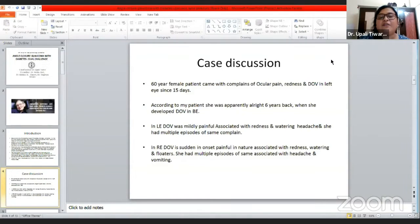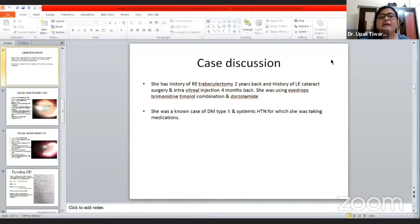She had a history of right eye trabeculectomy by documents two years back, and history of left eye cataract surgery with intravitreal injection four months back. She was using eye drops brimonidine and timolol combination and dorzolamide when she came to the hospital. She was a known case of diabetes mellitus type 2 and systemic hypertension, for which she was taking medications.